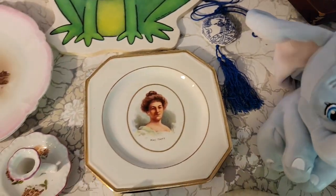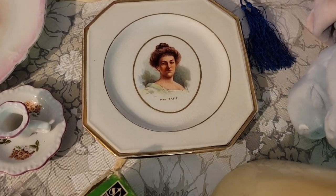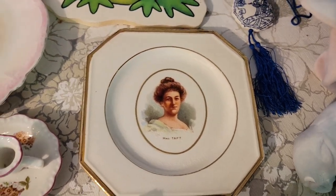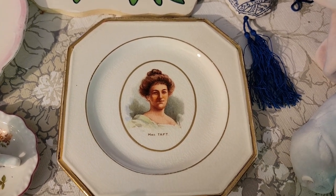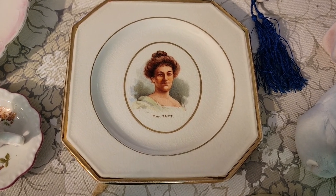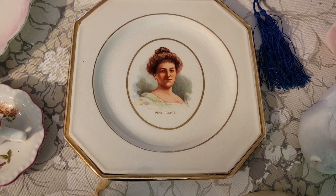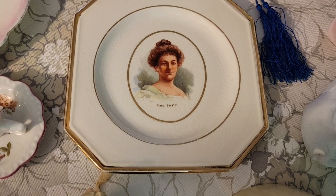Let's go ahead and talk about the seven items that are still available. So this is a plate with Mrs. Taft on it. I don't remember the dates exactly that the Tafts were president and first lady, but I do remember having sheet music from 1909 that was a song about Taft. So somewhere right around that Edwardian period. But that is a six-inch plate and that is $3.